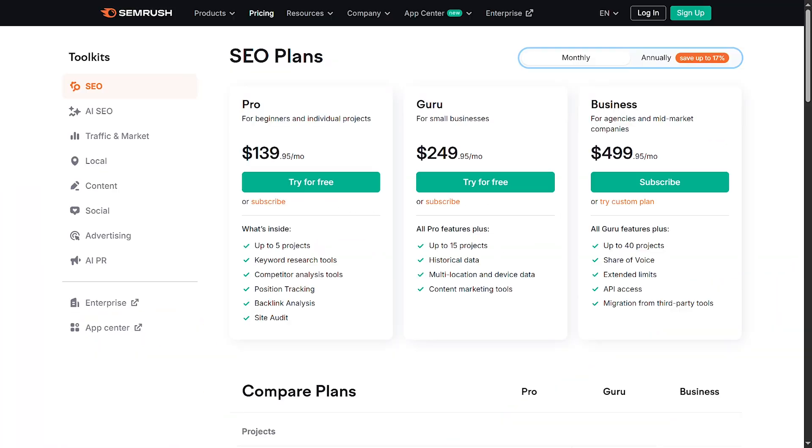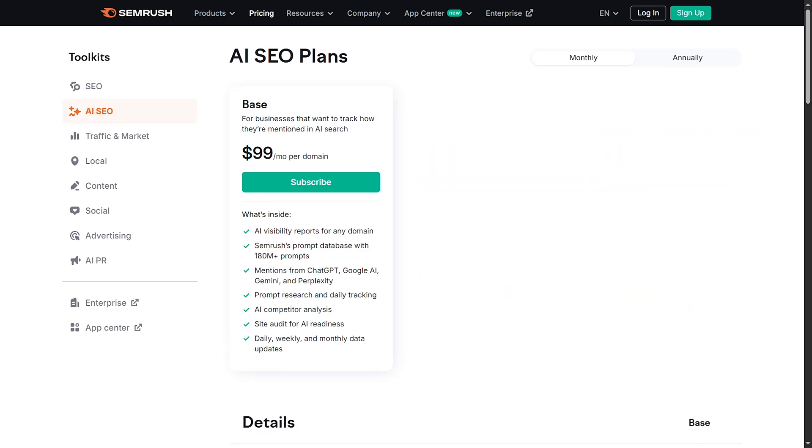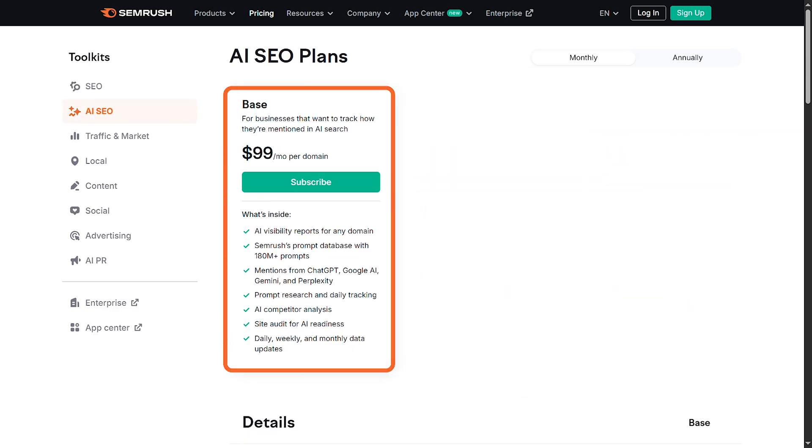Pricing and Plans: SEMrush's pricing starts at $129 per month for the core SEO Toolkit. If you want access to the AI SEO Toolkit, it's an additional $99 per domain per month. It's definitely on the premium side, especially if you're managing multiple sites, but the value is real if AI visibility is important to your strategy.